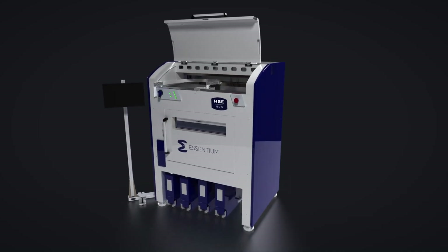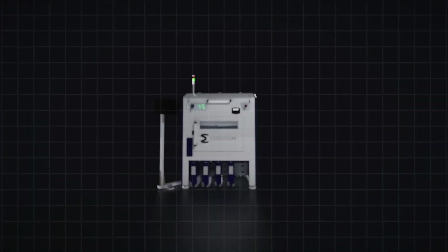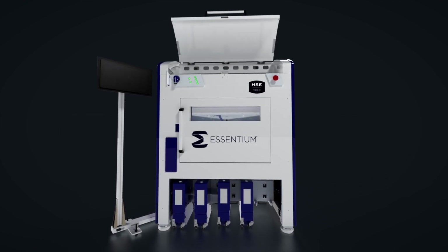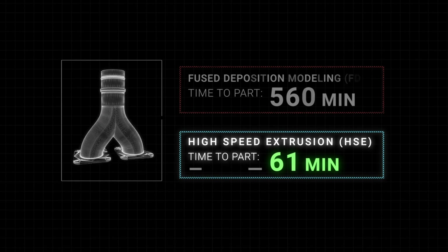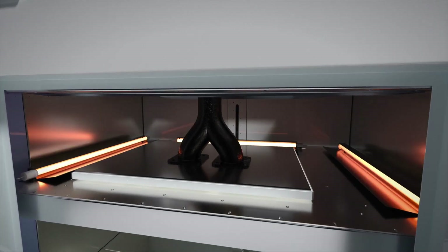The machine moves like it's a semiconductor robot or it moves like it's a mill. It doesn't move like a printer, and that's on purpose. We deliver scale in two ways: time to part and cost per part. Without very fast time to part and very effective cost per part, you don't have scale. You have to have the productivity of manufacturing with the flexibility of printing. That's the bridge that HSE crosses.